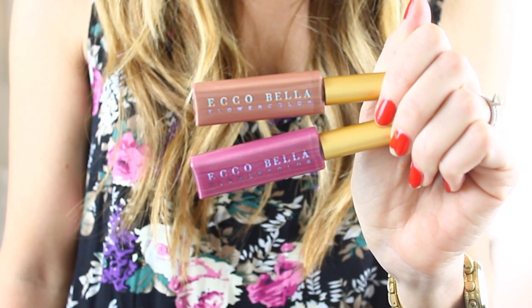First I have two lip glosses from Eco Bella — they are the Eco Bella Flower Color. One's like a pinky violet shade called Pleasure, and one is a nude called Peace. I wanted some more natural lip glosses because I feel like lip gloss is a good thing to have natural products in, since you end up eating it. They don't feel super sticky, but they're really beautiful colors. I think I'll keep these in my purse. They have a little mirror on the back.